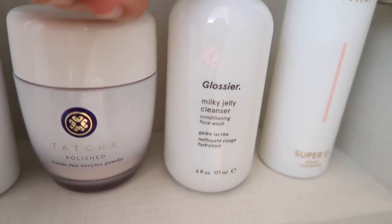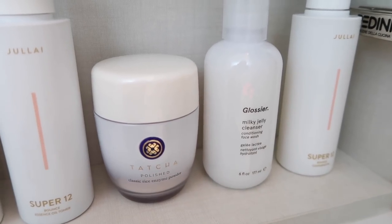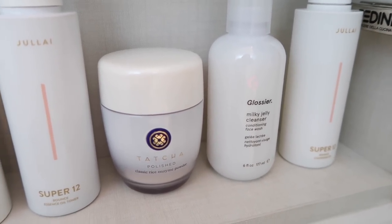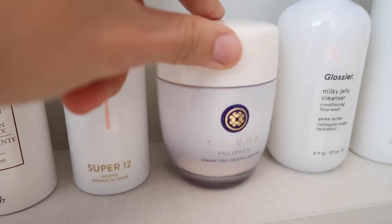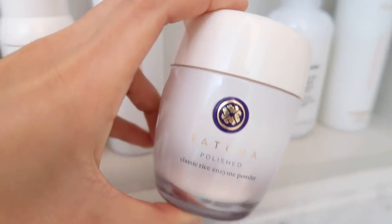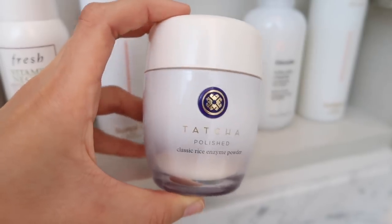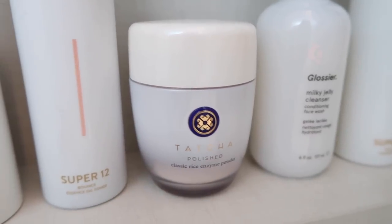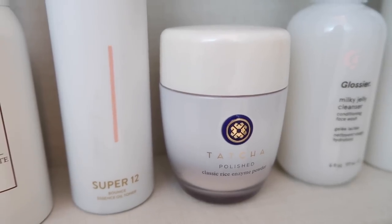Then I have the Glossier Milky Jelly Cleanser. I've noticed that I like this in the colder months as a very gentle cleanser, especially when I'm using exfoliating products. Speaking of exfoliation, I have the Tatcha Polished Classic Rice Enzyme Powder — this stuff is incredible, it has transformed my skin. This is an enzymatic exfoliator, it's super gentle, and it leaves my skin feeling really clean and smooth.